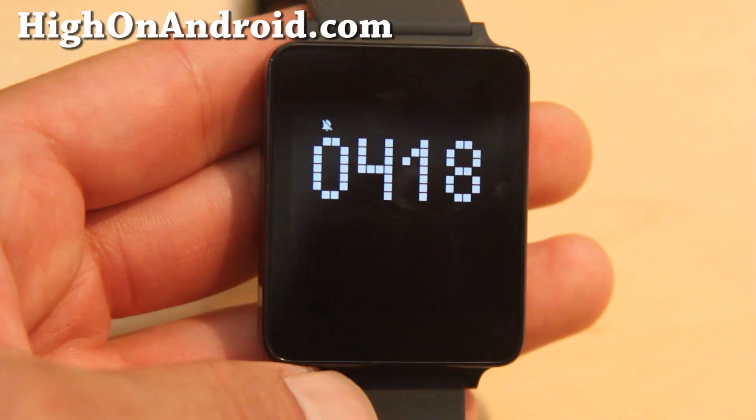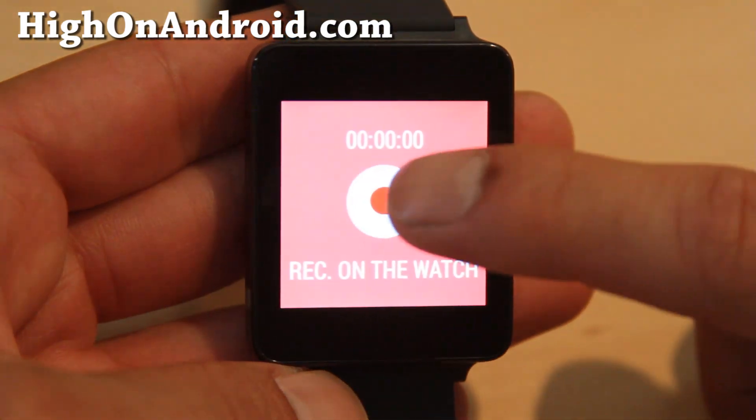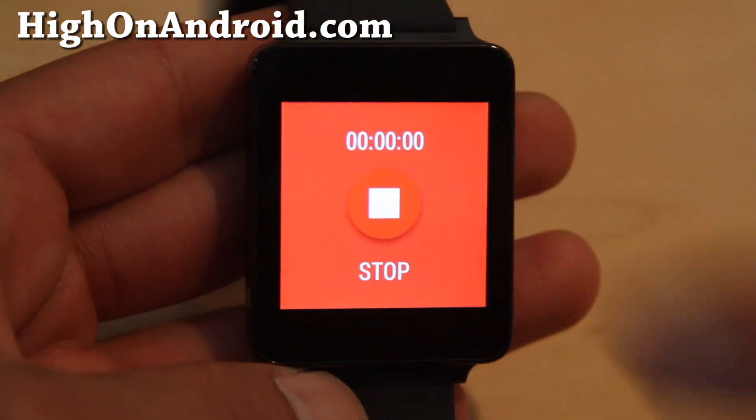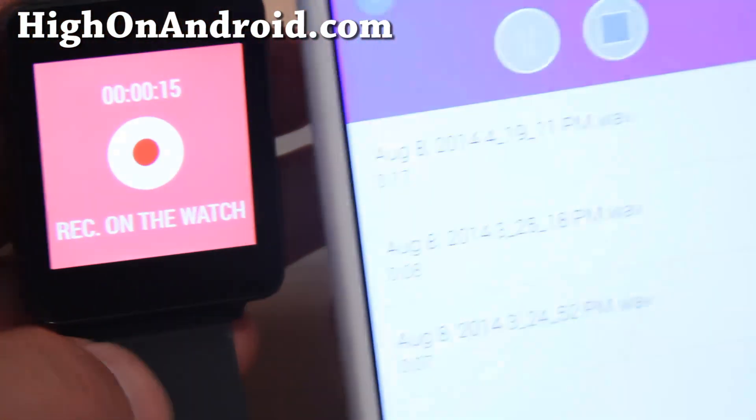Number four on our list is Audio Recorder app. Whether you need to take a quick audio note or you want to record conversations working as an undercover snitch because you sold drugs and got caught by the police, this app will record your voice off your watch and transfer it to your phone instantly.